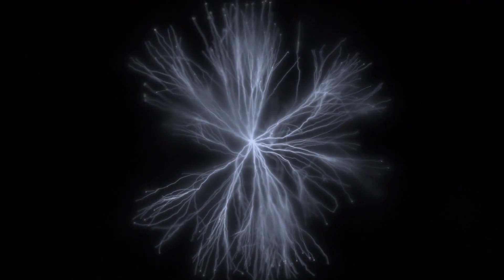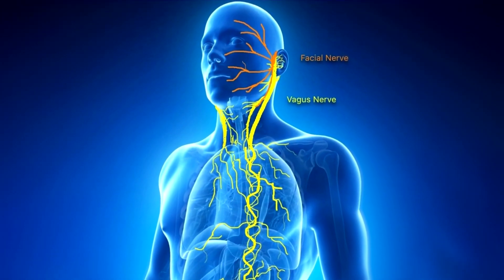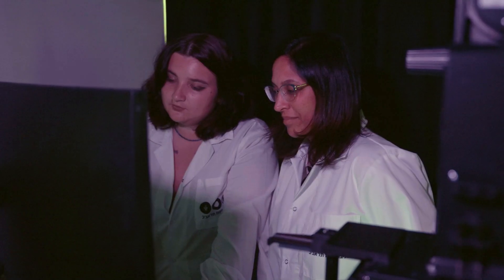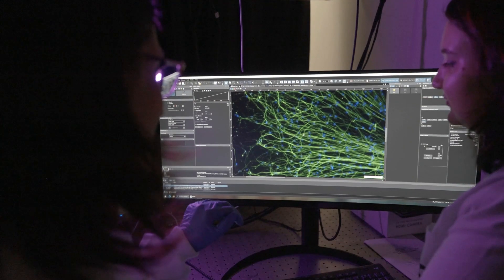One example is activation of the vagus nerve. In order to activate this large nerve, we need to implant a cuff electrode and a battery inside the body. In my lab, we try to translate such approaches to directly trigger the end organ in a minimally invasive way, causing minimal damage to the surrounding tissues.